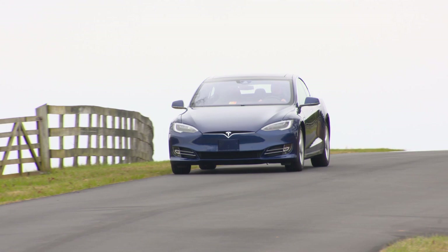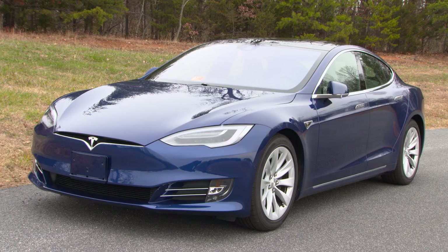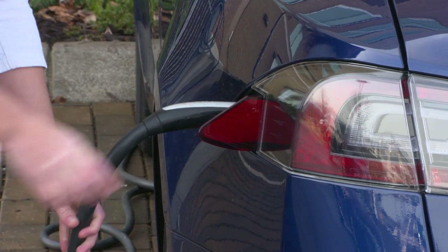One notable thing about the list of least stolen vehicles is that there are two Tesla vehicles on the list. Tesla vehicles are electric-powered, and we've done a study looking at electric vehicles. What we found is that electric vehicles are much less likely to be stolen than gasoline-powered vehicles.